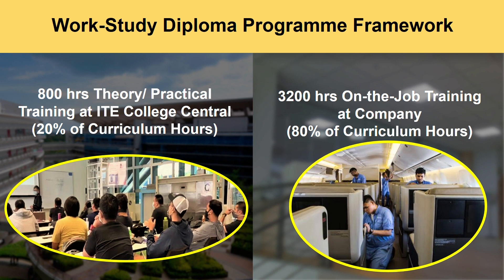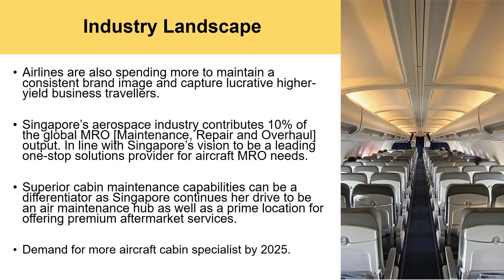This work-study diploma program consists mainly of two components. The first one being 800 hours of theory and practical training in ITE Central. The second part will be 3,200 hours of on-the-job training at the company.